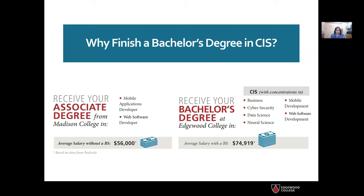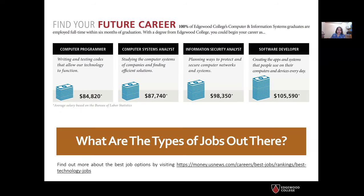As evident from this graph and data here, with a bachelor's degree you can usually find high-paying positions. As a bachelor's degree holder, you will have a wider range of career opportunities within the computing and IT field, and some options may include computer programmer, computer systems analyst, and information security analyst.